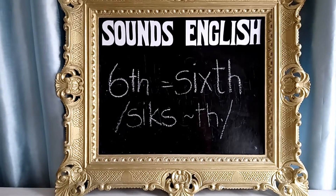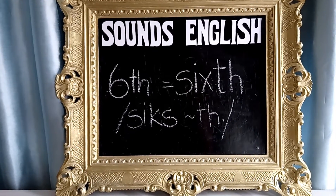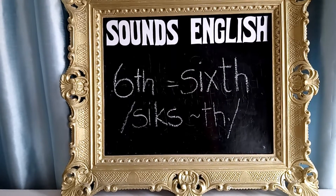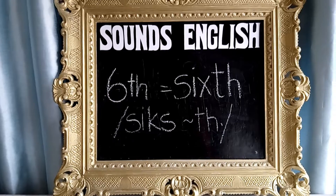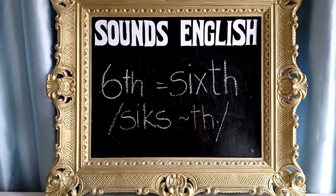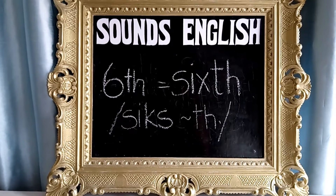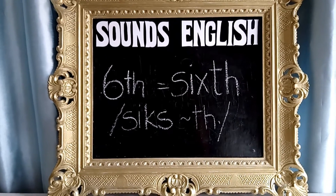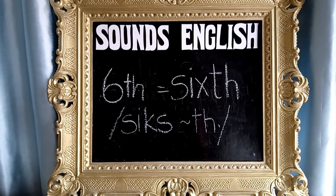Now we're going to try them together, so we're going to get closer. Listen only: Sixth. Sixth. Sixth. Now we're going to be brave and make it one sound — no break, no syllables, just the one sound. Sixth. Sixth. Sixth.